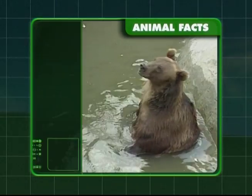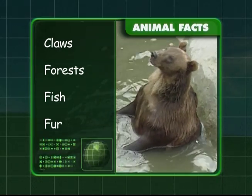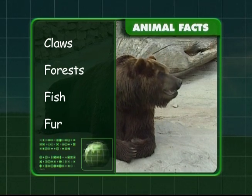So, what have you learned about the grizzly bear? They have very long claws, are found in forests, they like to eat grass and fish, and grizzly bears have brown fur.